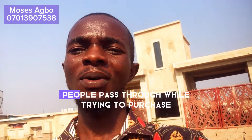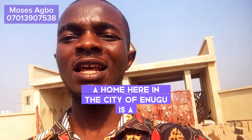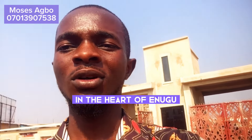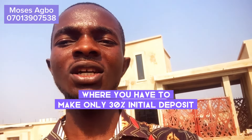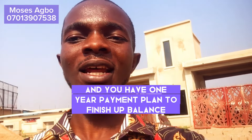One of the major issues people face while trying to purchase a home here in the city of Enugu is a flexible payment plan. But what if I show you a real estate project in the heart of Enugu that comes with a quality and modern design where you only make a 30% initial deposit and have a one-year payment plan to finish up the balance.